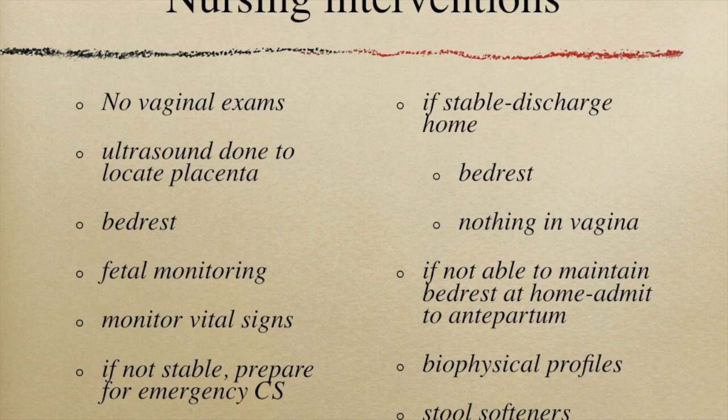If the patient is stable and can be on full bed rest with bathroom privileges at home, then she can be discharged. It is important for the nurse to provide careful instructions about activity restrictions, including pelvic rest — that means nothing is to go into the vagina, no tampons, no intercourse. It is important to discuss nutrition: she needs high fiber and a lot of fluids to minimize constipation.